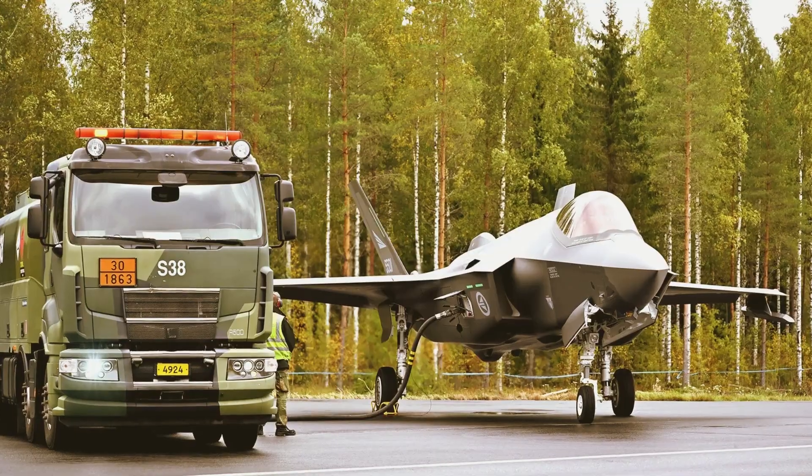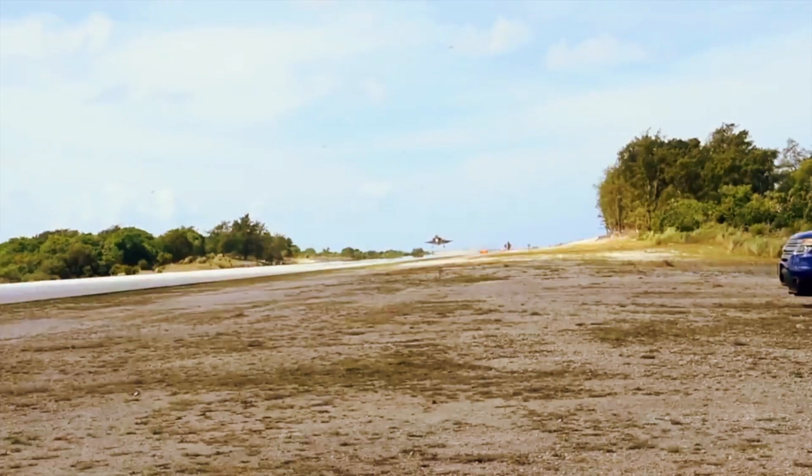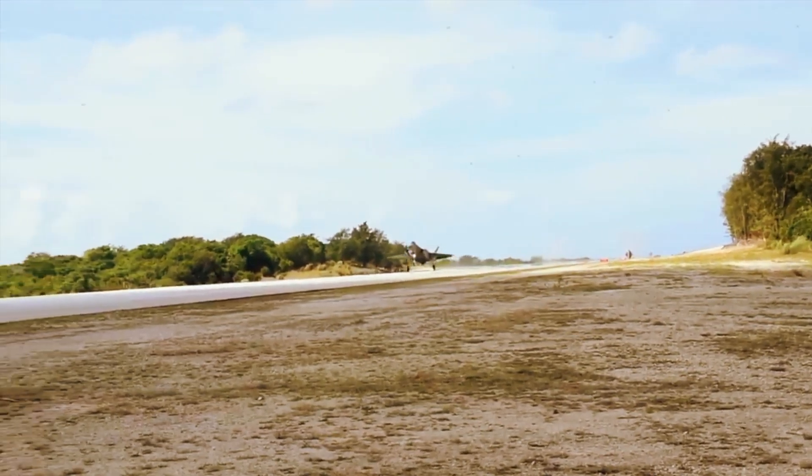Norwegian F-35s have been training to conduct highway operations in Finland this week as part of the latest iteration of that country's annual Bana Road Base exercise, which kicked off on Monday.